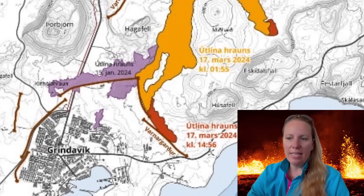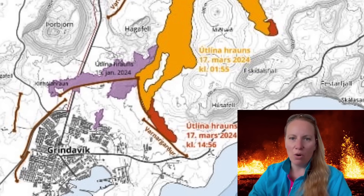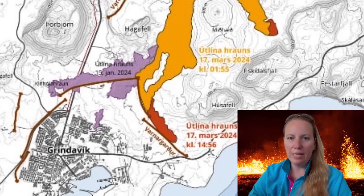Looking at the southern tip, they're thinking: will it reach the road? Will it cross the road? Will it be able to flow into the sea? We don't know yet. It looks like it's not super likely, but it is quite a lava flow.